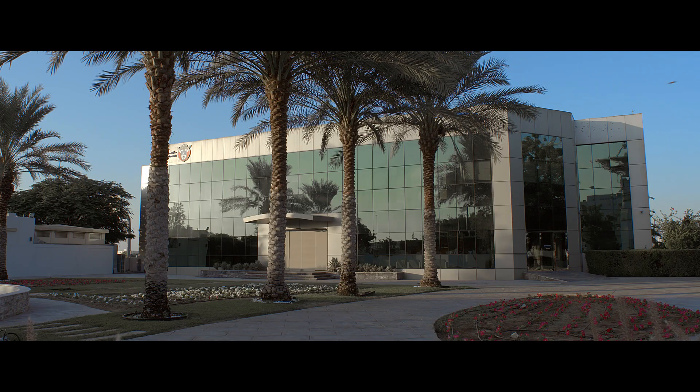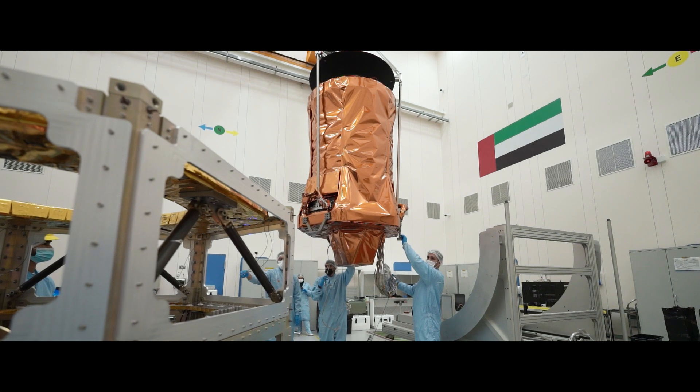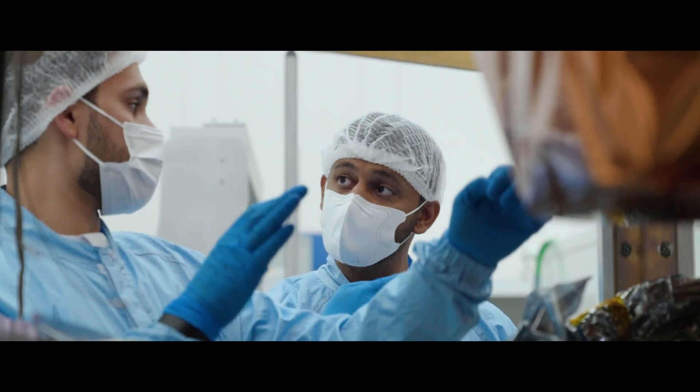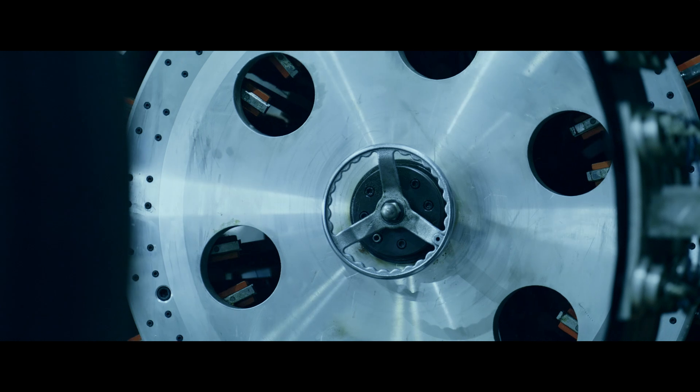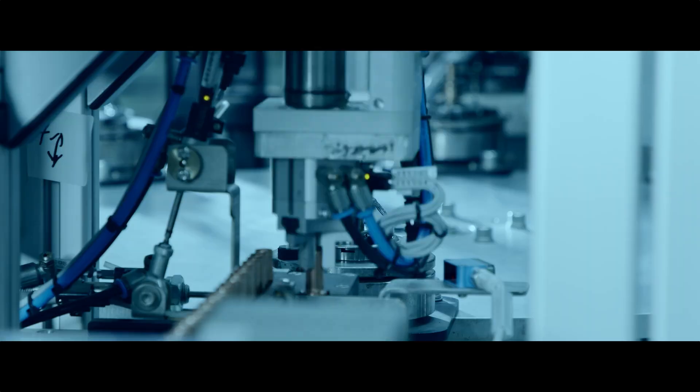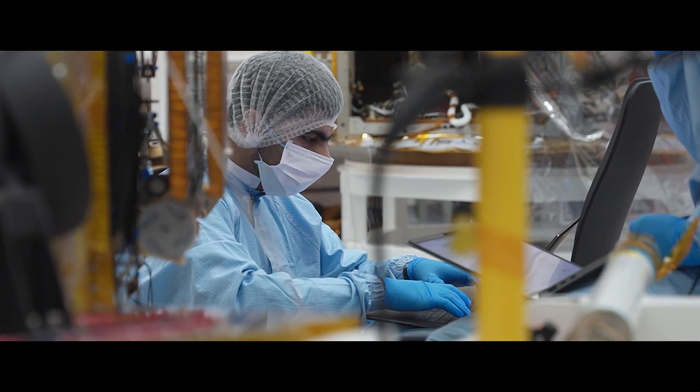One of the most important strategic objectives of Mohammed Bin Zayed Satellite is collaborating between the governmental sector and the private sector. The purpose of collaborating is to have a sustainable economics when it comes to the space sector and manufacturing. Most of the components — up to 90 percent of the satellite — is built with UAE companies.